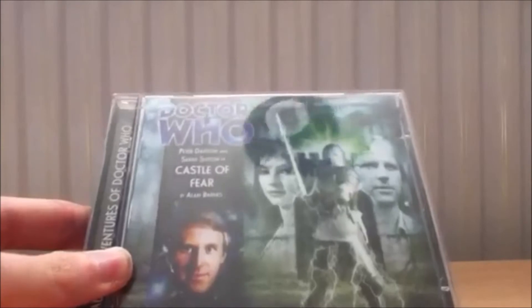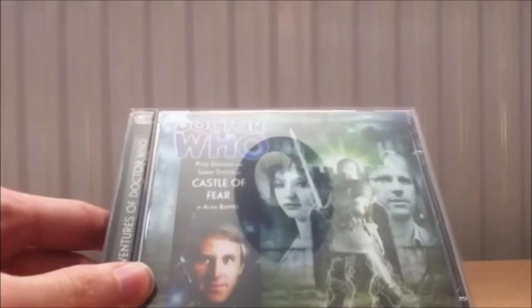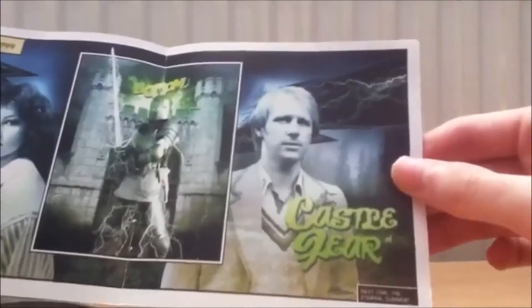Next one — it's not an under-50 but I found it for a very good price — is 'The Castle of Fear' by Alan Barnes. People say it's a fantastic historical. It starts the Stockbridge trilogy, featuring 'Castle of Fear,' 'Eternal Summer,' and 'Plague of the Daleks,' and this is the first one in that trilogy. Looking inside the booklet, it looks like quite a comedic story. It looks nice and I'm looking forward to it.